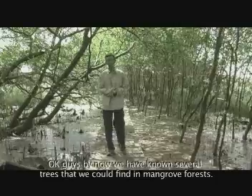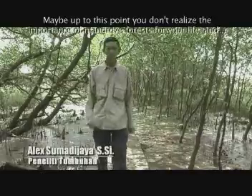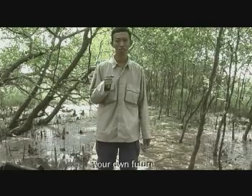Kita baru saja mempelajari beberapa pohon yang bisa kita temui di hutan mangrove ini. Kamu mungkin tidak tahu kalau hutan mangrove ini memiliki peranan yang penting bagi masa depan dan kehidupan manusia.